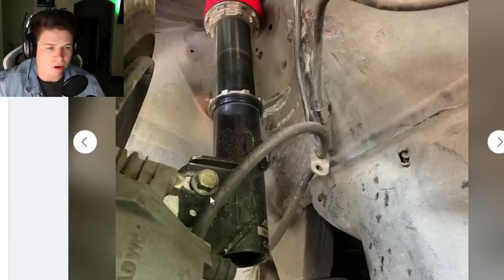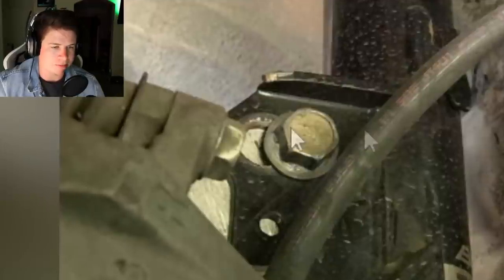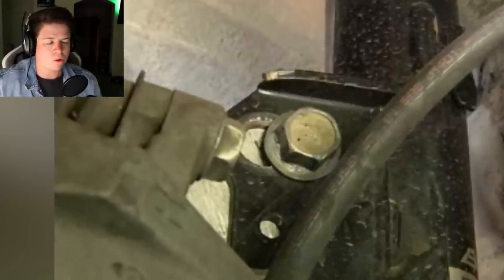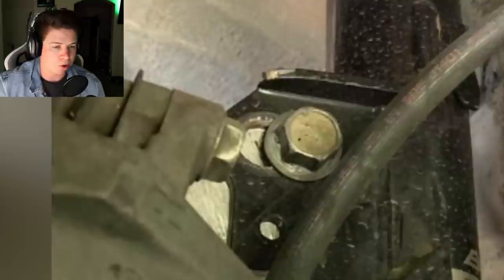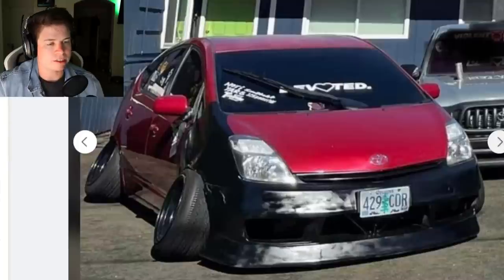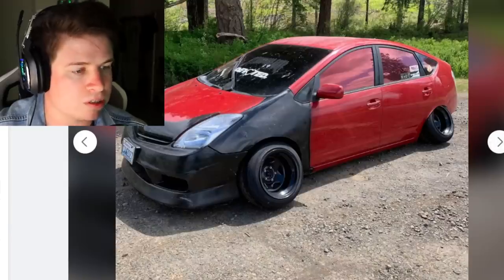Look at that - genius. He just extended the bolt hole so he can slide it out even more and get more camber. And your brake line isn't fastened - kind of a hazard. Yeah, this thing's a piece of shit and the owner's probably a piece of shit.